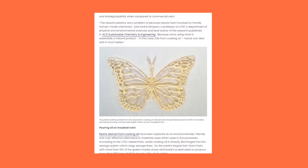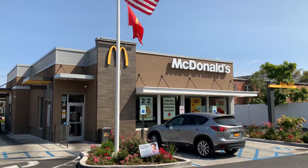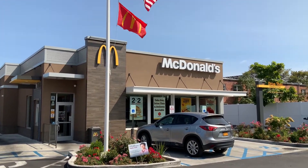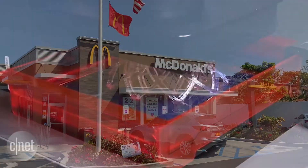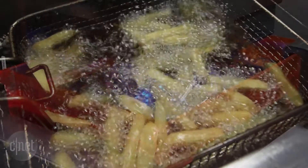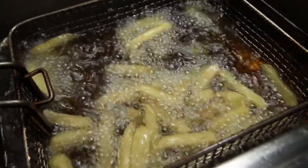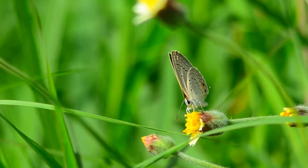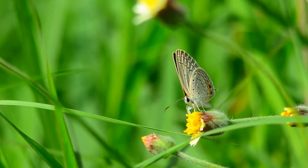Check out this butterfly, which was printed using the oil from McDonald's food. This potentially provides a solution for two different issues: the high cost of resin 3D printing material and the high cost of disposing used cooking oil. The fast food based 3D printing resin is easier on the environment as microbes can more easily break down the material, which is based on fat.